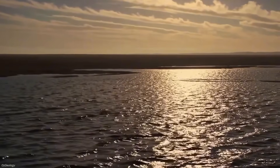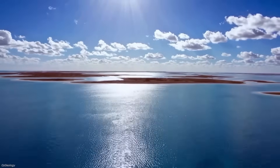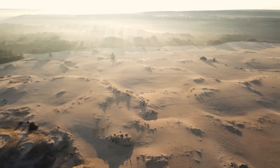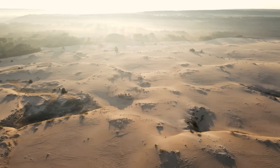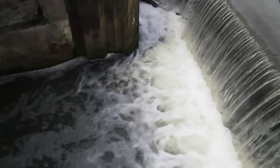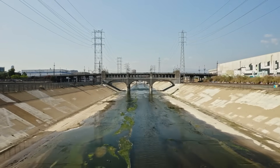Even if you solved the problem of getting the water there, you would still have to fight evaporation. Central Australia has annual evaporation rates of around 2.5 meters. A permanent inland sea would vanish rapidly unless replenished by a constant inflow. Keeping it full would mean pouring in billions of liters each year, every year, forever. Stop even briefly, and the sea shrinks back into a salty pan.